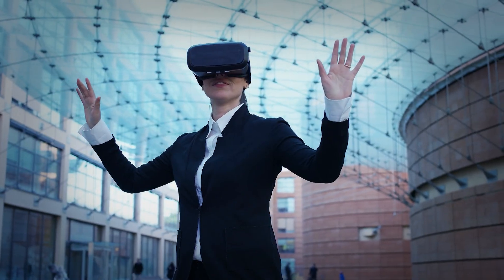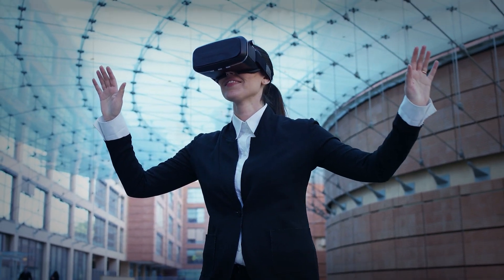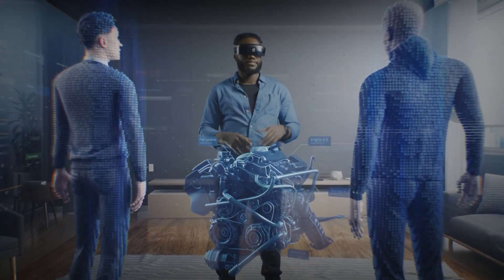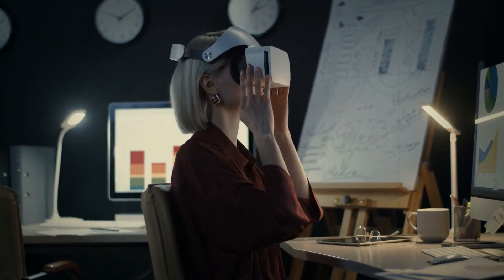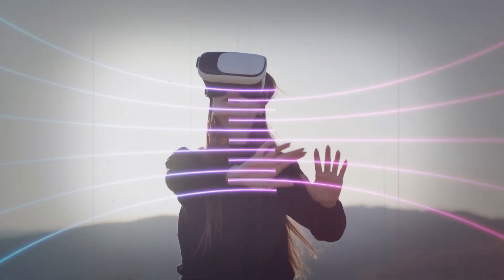This device elevates everything to a new level by enabling you to see and interact with objects in ways you never imagined possible. It can project three-dimensional graphics into your physical environment or immerse you in a fully virtual environment. All you need to control it are your eyes, hands, and voice.